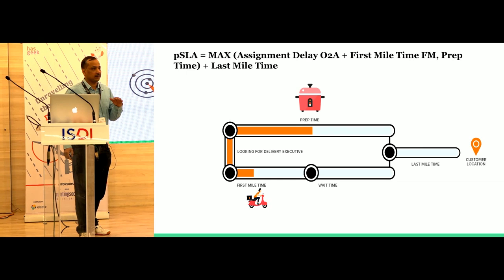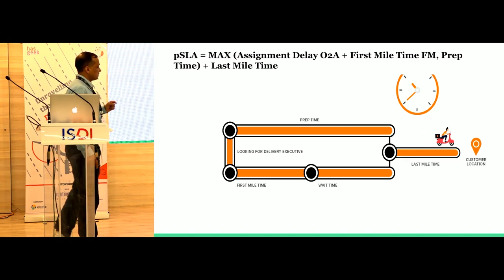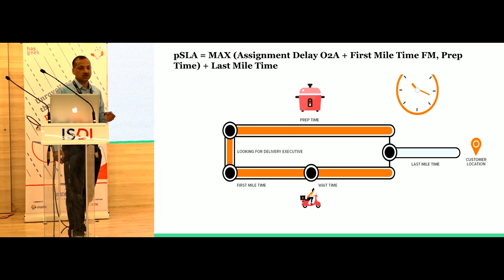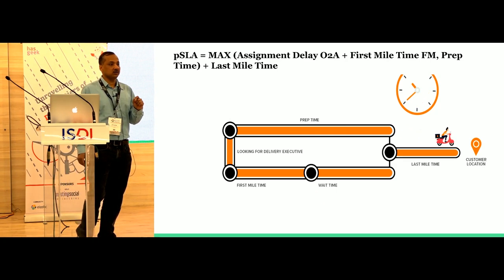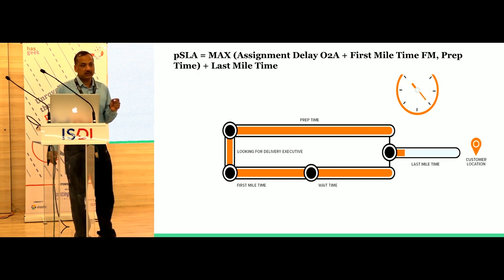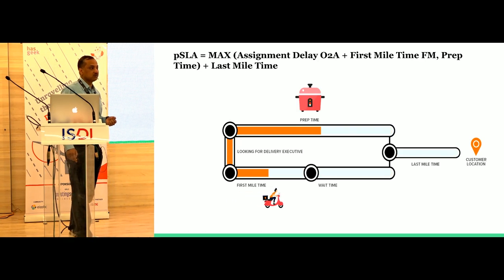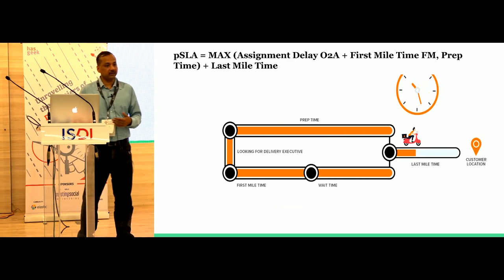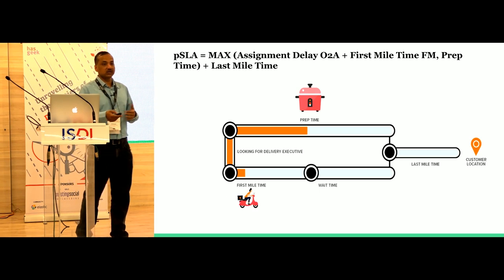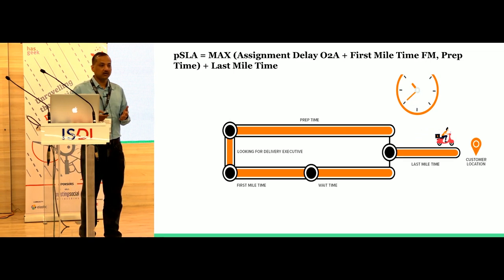A quick snapshot of what delivery actually involves. There are two parallel tracks: the preparation time track — once the order is obtained by Swiggy, the restaurant starts preparing it. On the other hand, we also start searching for a DE — a delivery executive. We find the best one, assign the order to them, and the DE travels to the restaurant, which is called the first mile time. If the DE arrives before the food is ready, they wait; if they arrive after, the food was waiting. Either way, the pickup is done once both are ready, and then the last mile happens.